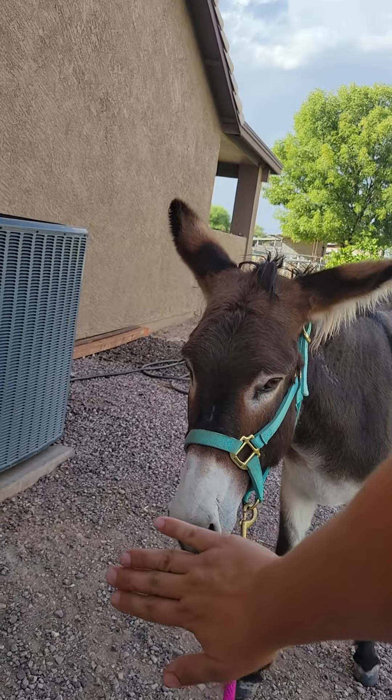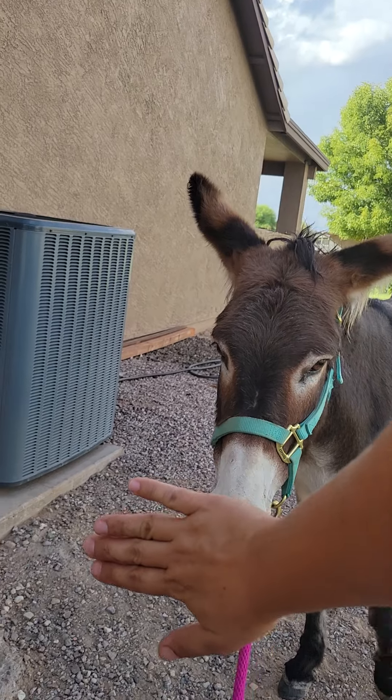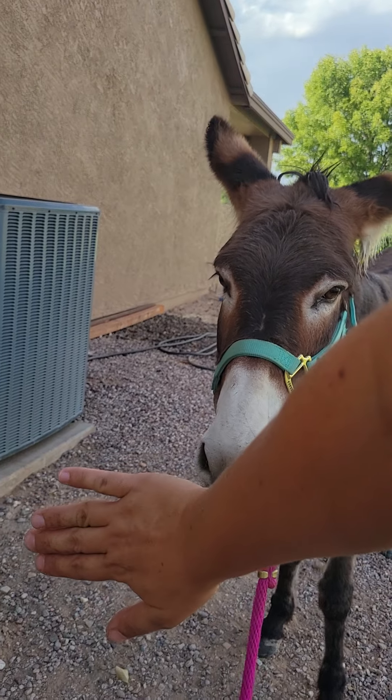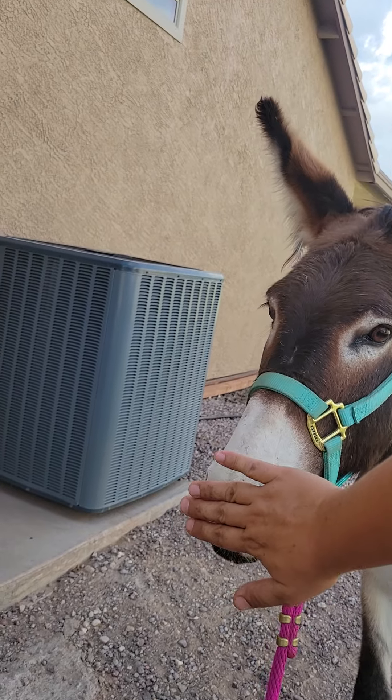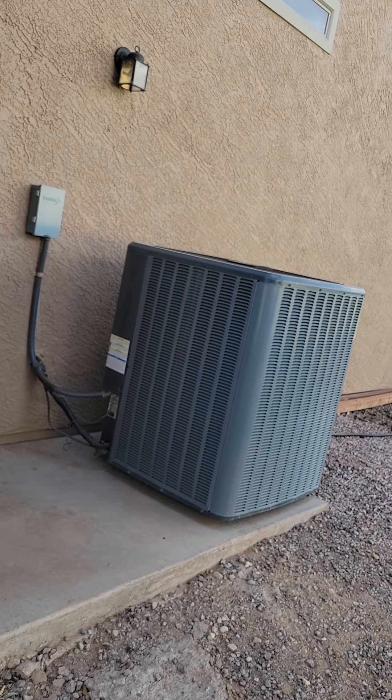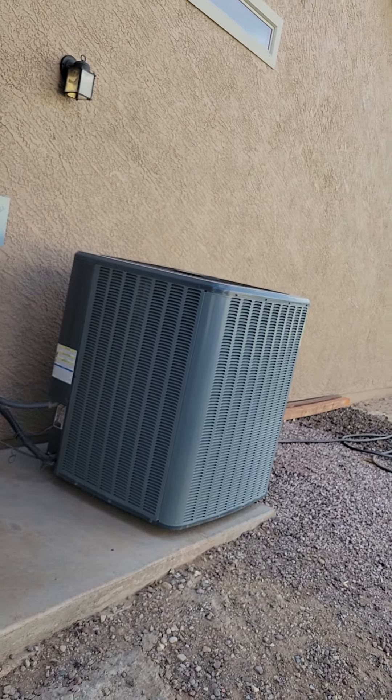I'm just going to ask her to touch. Good girl. Hopefully you guys can see this — I can't tell what I'm videoing. Good girl. And so we're rewarding just the little tries.